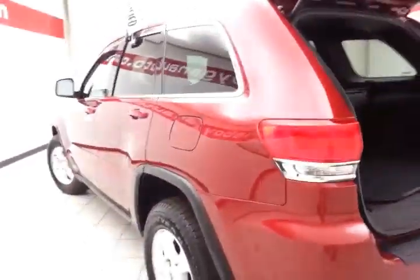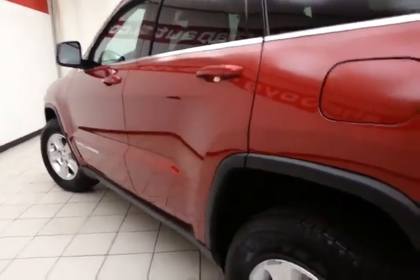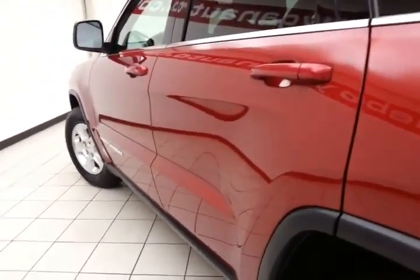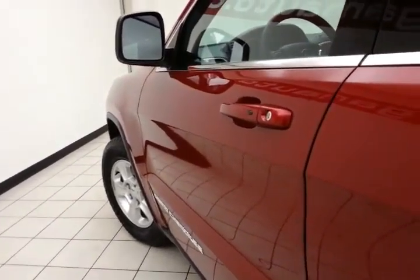The Jeep Grand Cherokee is the most award-winning SUV ever made. It offers a very smooth ride thanks to fully independent suspension. It's quiet as well, insulated in the wheel wells to cut down on road noise, and also features double-pane glass.